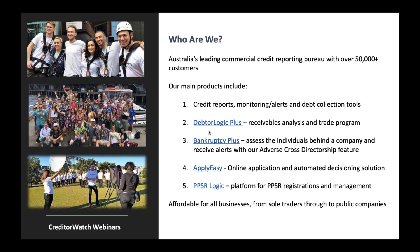So who are we? CreditorWatch is Australia's leading commercial credit reporting business. We've got over 50,000 customers and we offer a wide variety of products: credit reports, monitoring and alerts on your debtors or suppliers. We've got an analysis product called Debtologic Plus that allows you to look at your receivables, and a bunch of products around client onboarding, PPSR management, and bankruptcy assessment — a really end-to-end credit management solution.